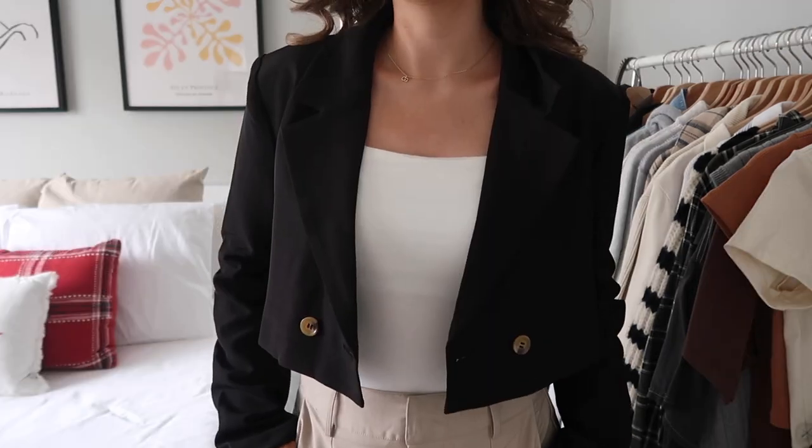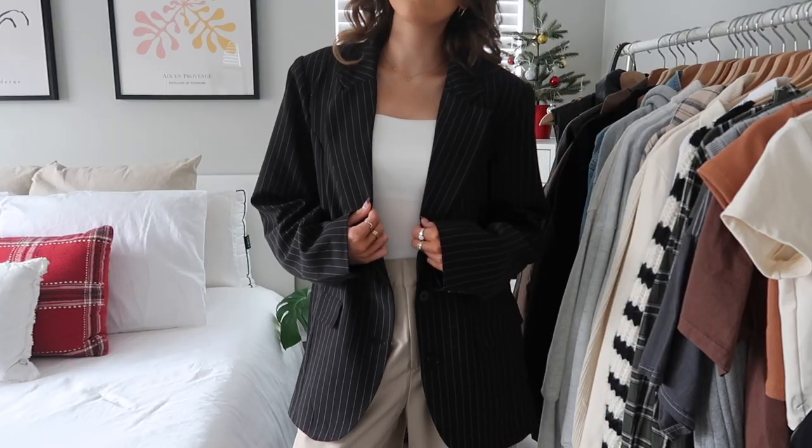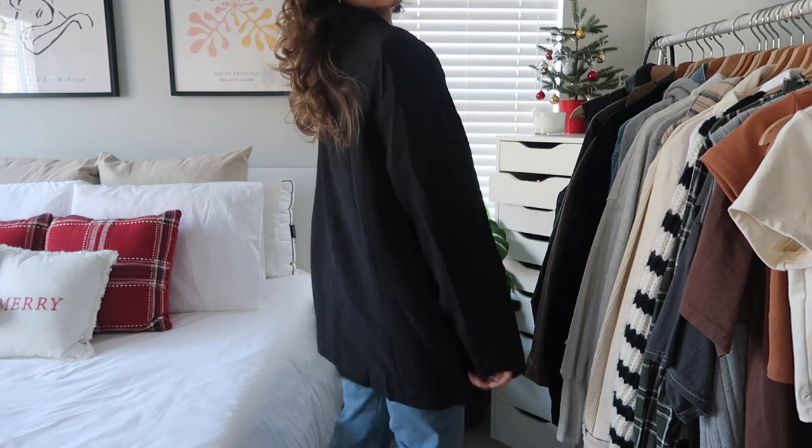Next I got some dress pants and blazers. Show Po has so many cute trousers and blazers in different colors. First is this cropped black blazer — I don't have any cropped blazers so I thought this was really cute. You could wear it with high-waisted jeans, matching black dress pants, or a little skirt — great for going out to dinner. Next is this pinstripe oversized blazer. I love the oversized loose fit. I'd style it with a white crop top and high-waisted jeans and sneakers, or dress it up with trousers and heels.